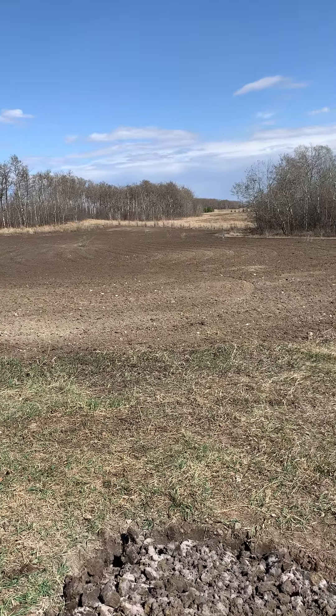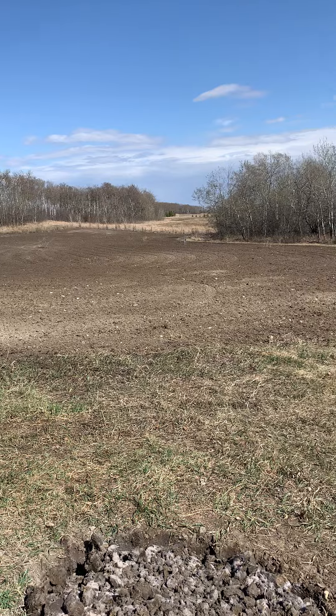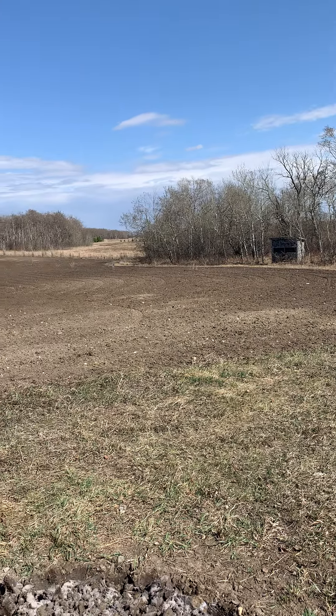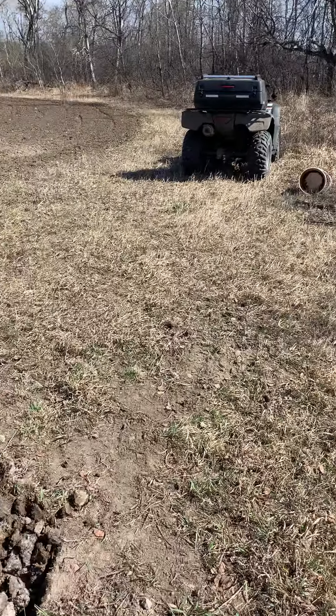I've tried a few food plots over the years with limited success, but this year I'm going with radishes and turnips. I'm also going to put a water trough over here to get the deer some water.